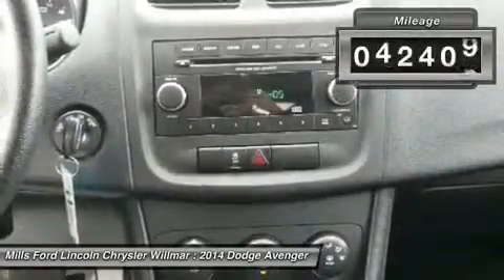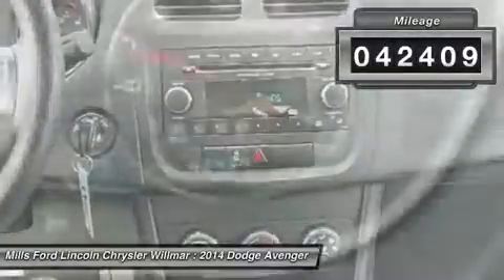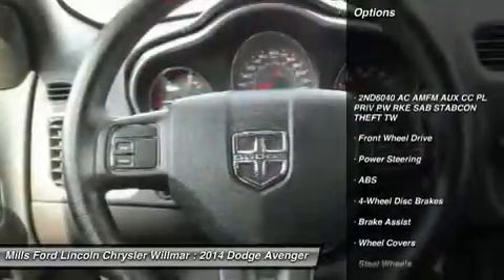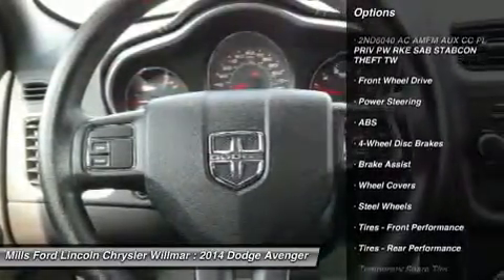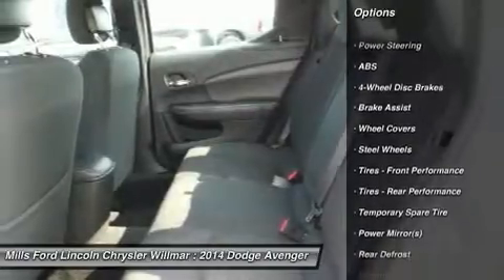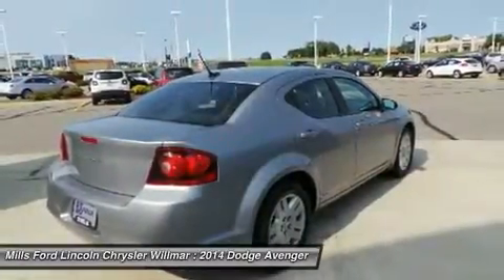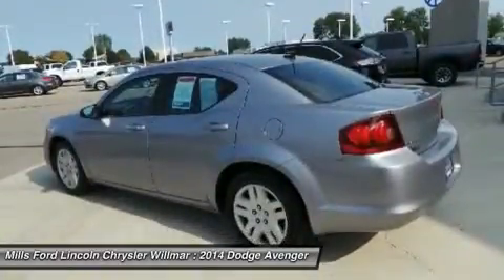This vehicle has less than 45,000 miles. Here are some of this vehicle's great options: stability control, traction control, anti-lock braking system, steering wheel audio controls, keyless entry, power steering, adjustable steering wheel, driver airbag, cruise control, floor mats.